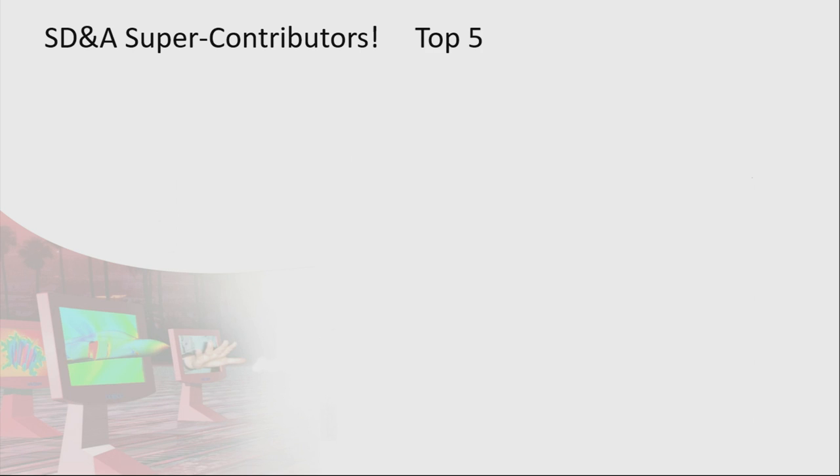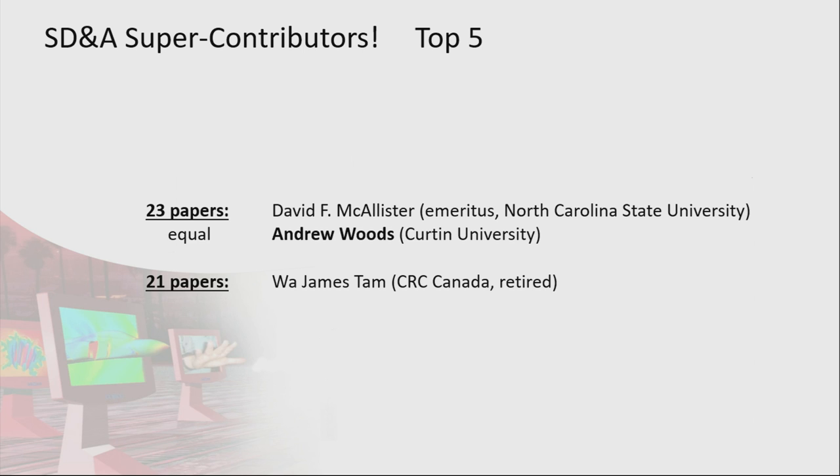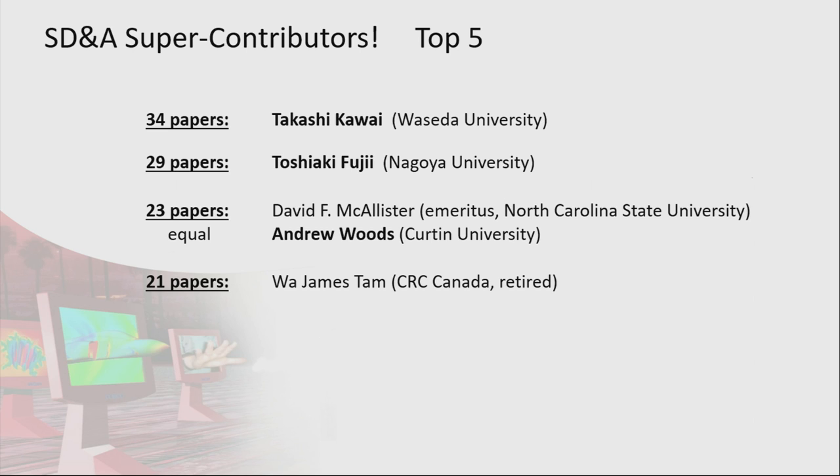And the top five — is everyone ready? On 21 papers, James Tam from CRC Canada, who's recently retired and is still interested in 3D but enjoying retirement. On 23 papers it's an equal tie between David McAllister — who I remember attending his short course with John Merritt back in 1990, my first conference — and myself, also at 23 papers. On 29 papers, Toshiko Fuji. And number one is Takashi Kawai, with 34 papers!